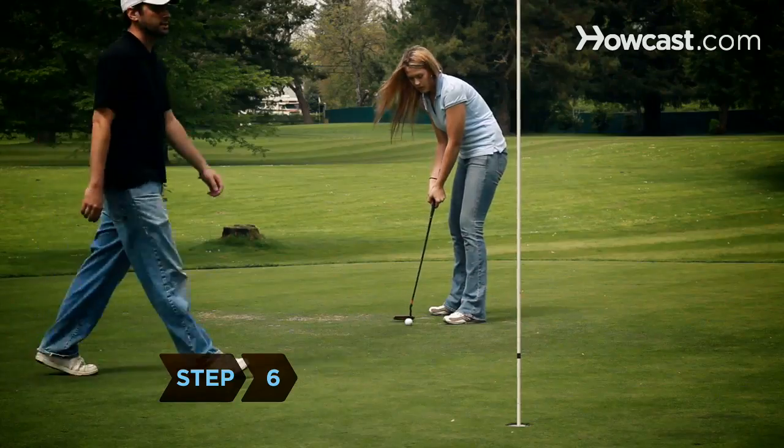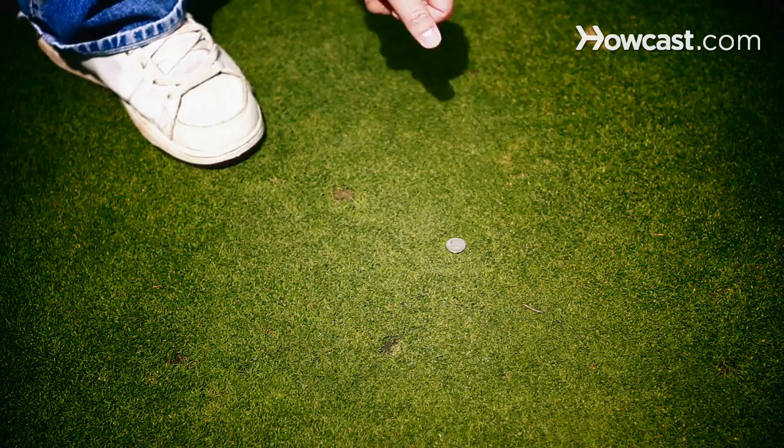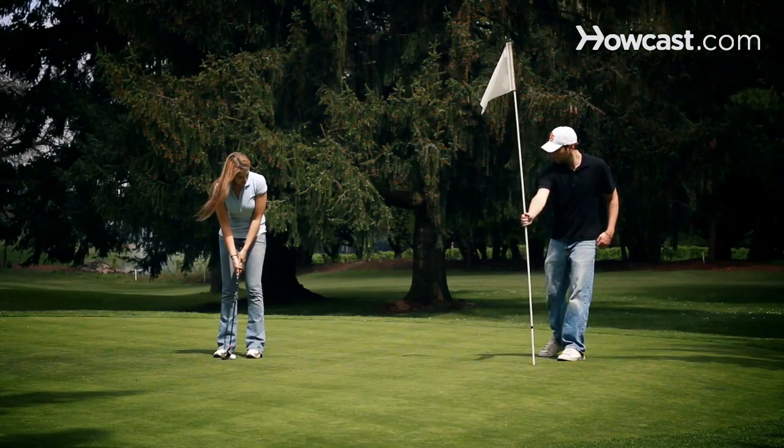Step 6. Avoid walking in your opponent's putting line. Mark your ball with a marker or coin, and offer to attend the flag when you are on the green.